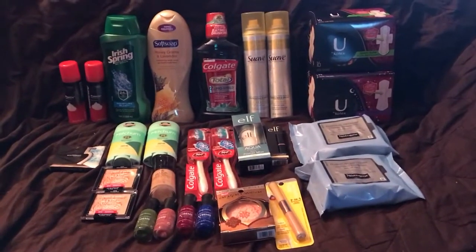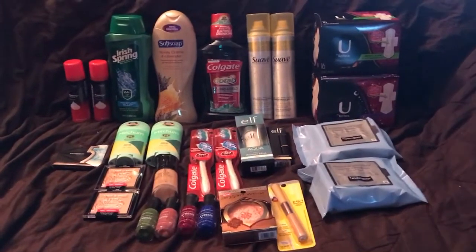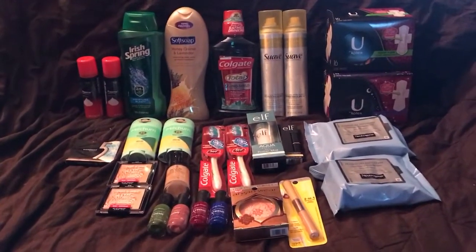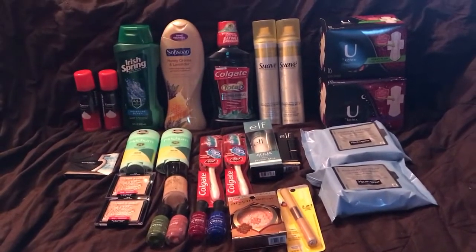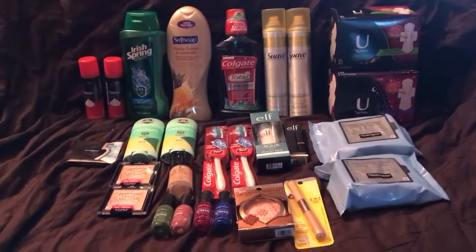This is just going to be a CVS haul, no Walgreens this time, just CVS. But before we get going, please make sure you like this video and don't forget to subscribe. We're going to do the next giveaway at 500 subscribers, so please subscribe so that we can get there.